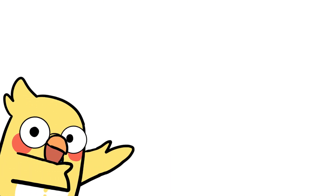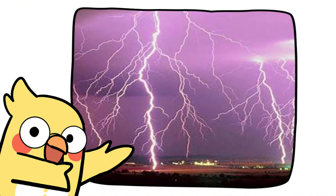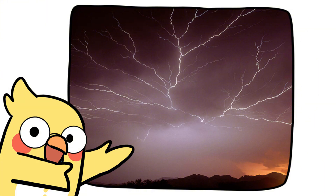Not all lightning is created equal. Here's the lightning lineup. Cloud to ground: the classic, terrifying bolt that hits trees, buildings, or your neighbor's mailbox. Cloud to cloud: lightning playing ping pong in the sky. Intra-cloud: happens entirely inside one cloud — basically, cloud drama.